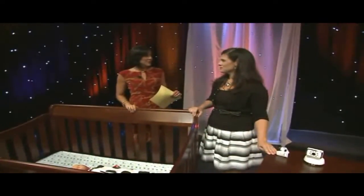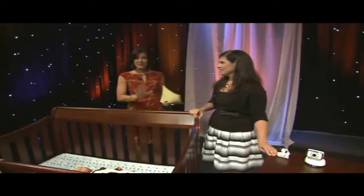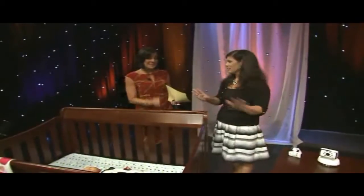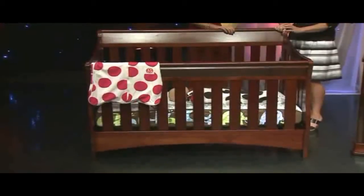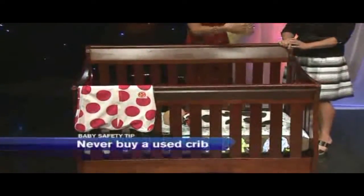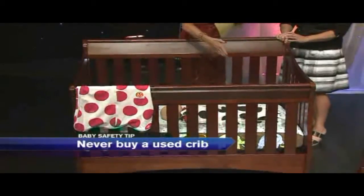The one big thing that is so important is the crib. One thing Halle advises: even if somebody says 'I've got a great crib for you,' don't take a used crib — never, absolutely never. Put aside the baby clothes budget, skip the wipe warmer, and get a new crib, because millions have been recalled in the last decade. You don't always realize which ones have been recalled, or the safety adjustments they make — even in the distance between the slats and the mattress.